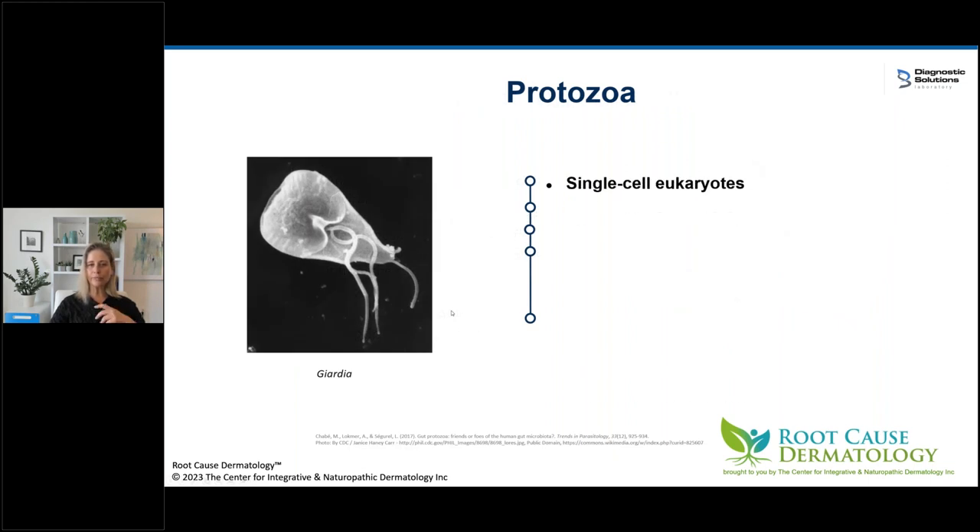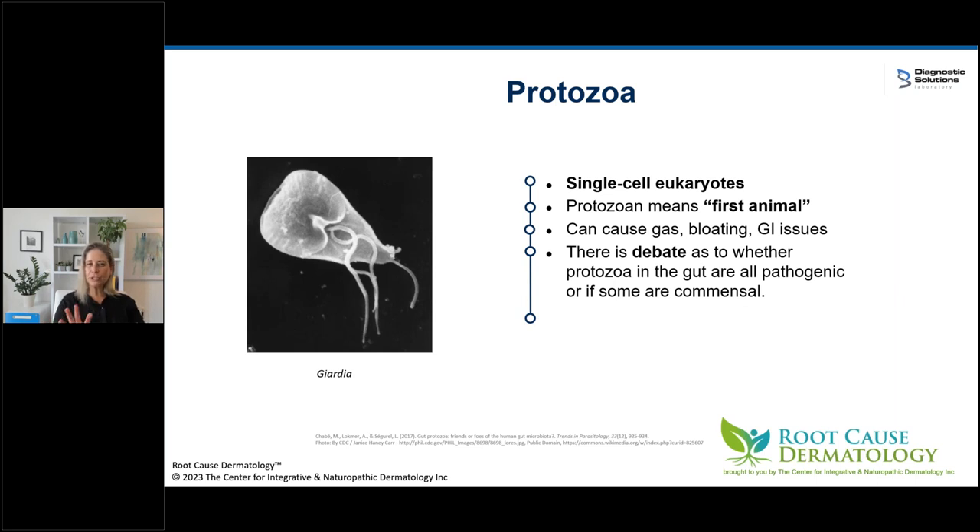Protozoa are single-celled eukaryotes — the word means 'first animal.' They can cause gas, bloating, and GI issues. There's a debate as to whether all protozoa are pathogenic or some are commensal. Giardia everyone agrees is pathogenic. On the GI map there's a section with organisms like Blastocystis hominis, Endolimax nana, and Dientamoeba fragilis — that's where the debate is. But for me, just like H. pylori, all protozoa have to go. I treat all H. pylori and all protozoa, and I do it with herbs.